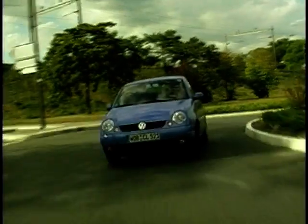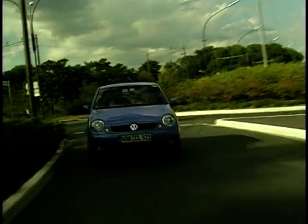As you'd expect for a small light car with a wheel virtually at each corner and generous tyre size, handling is agile and nippy. Power steering is light and responsive, and it's very easy to place the car on the road. It's also an exceptionally easy car to drive — a lot of people are going to learn in a Lupo.